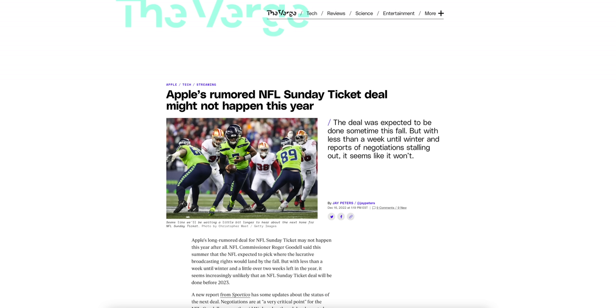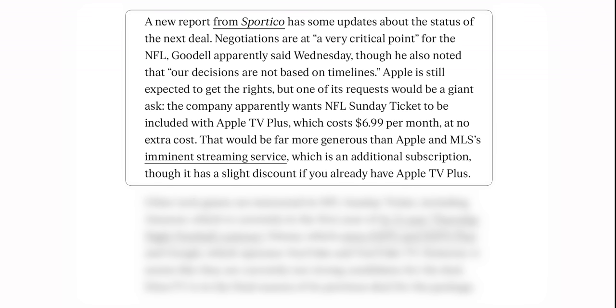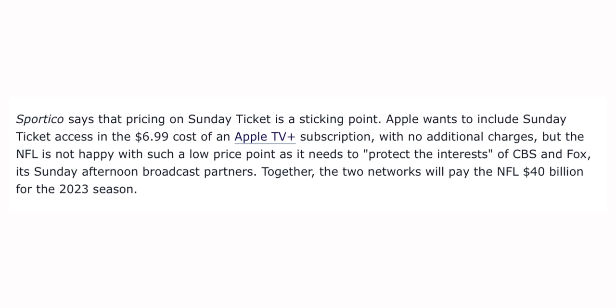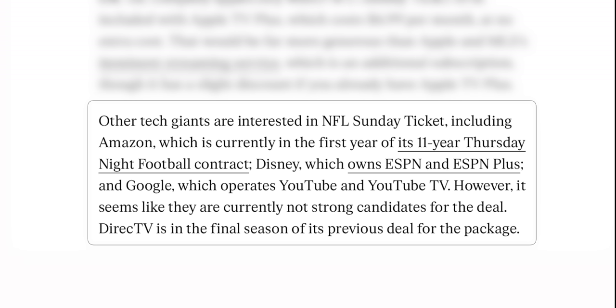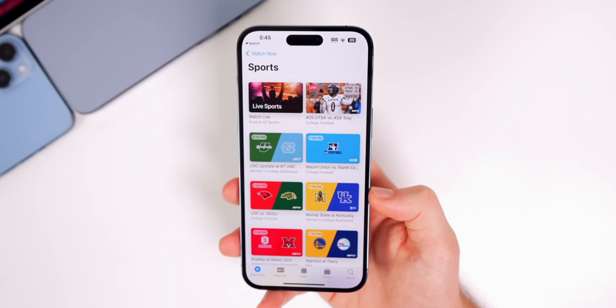I also wanted to give an update on the NFL Sunday Ticket package that could be coming to Apple TV. Apple is the front runner, but talks are taking a long time because Apple wants to include this with the Apple TV+ subscription at seven dollars a month — the NFL thinks that's a lowball and wants to protect the interests of CBS and Fox, who are paying the NFL 40 billion dollars for the 2023 season. Apple is competing with Disney and Amazon, but hopefully Apple gets it — it would be a massive win since a lot of people would sign up for Apple TV+ just for that.